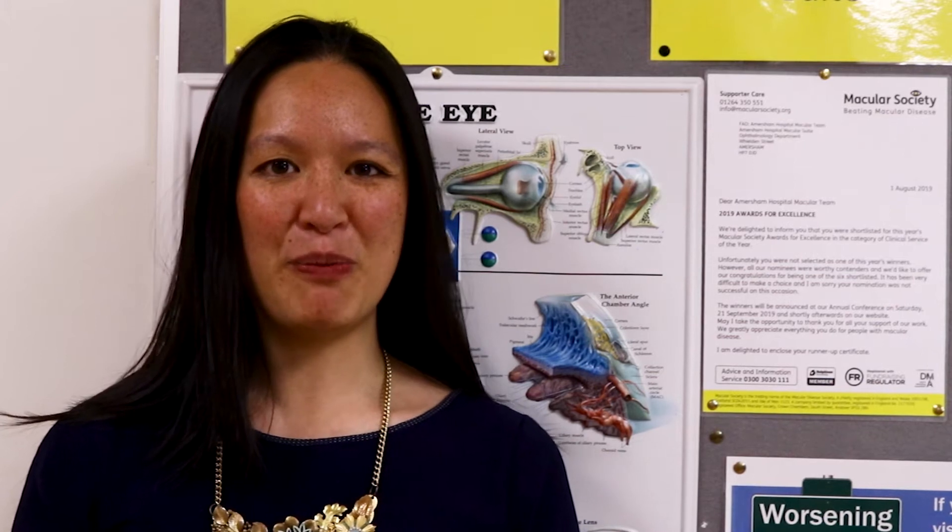The project she designed for us surpassed all our expectations. We gave her quite a loose brief of designing a piece of artwork for our patient waiting area in the AMD suite, and she came up with a brilliant project which not only would be accessible for those with visual impairment, but due to its tactile and immersive qualities means that you can really have a feel for the piece even if you can't appreciate it visually.